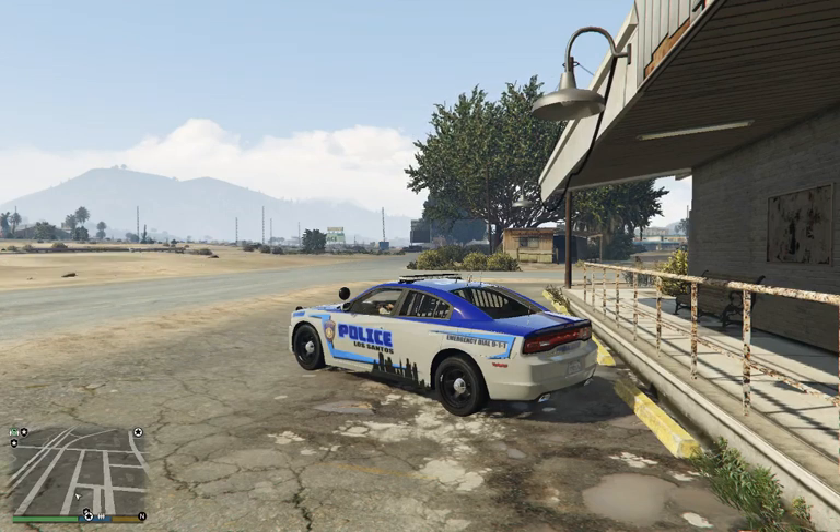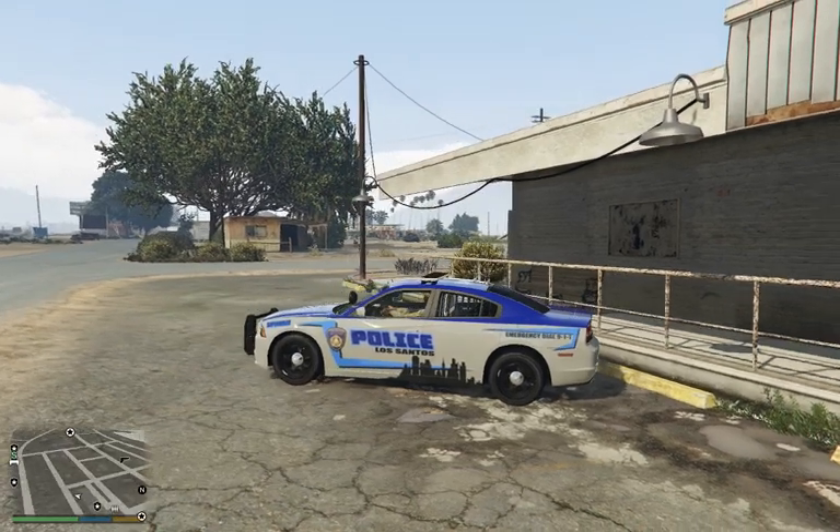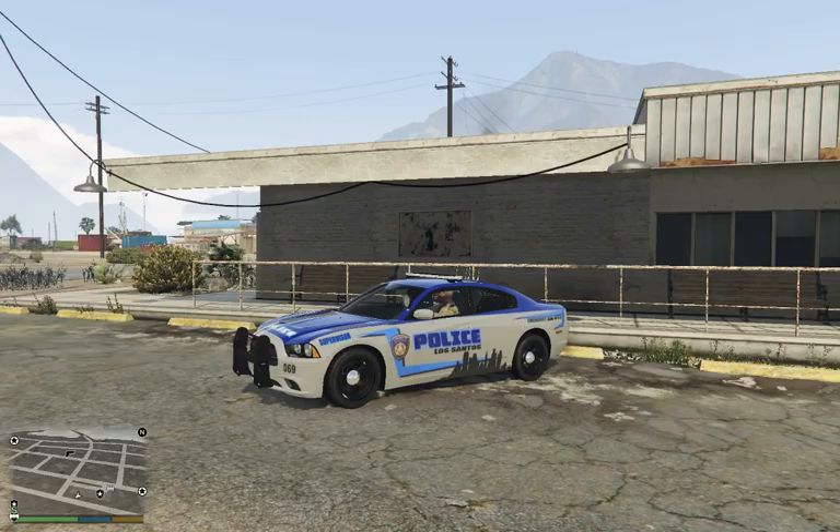Good morning and welcome to my YouTube channel. We're going to be on patrol out here in Sandy Shores today — first episode of LSPDFR. We'll be patrolling in a 2012 Dodge Charger with a custom skin I put on. You can download the skin at lspdfr.com.